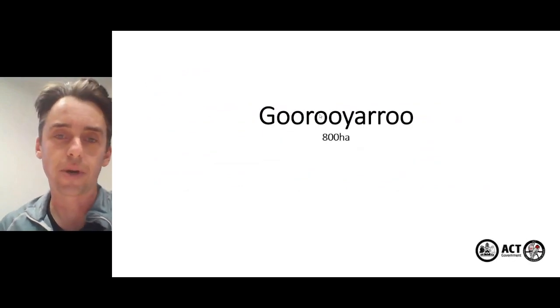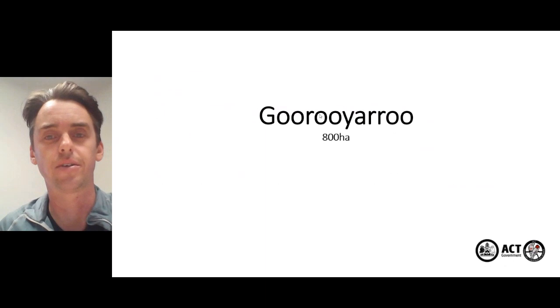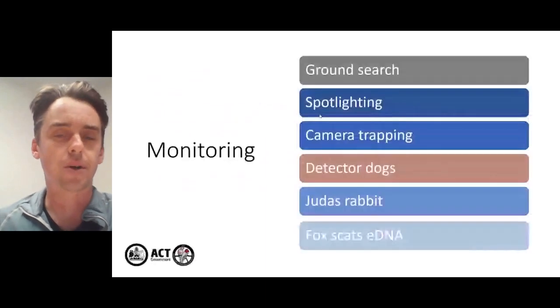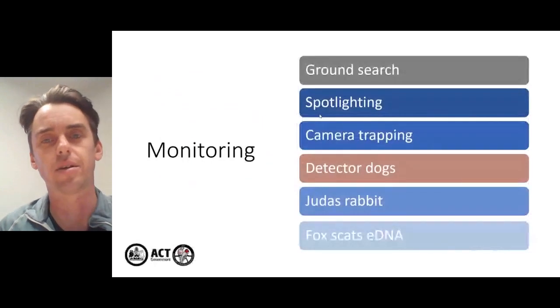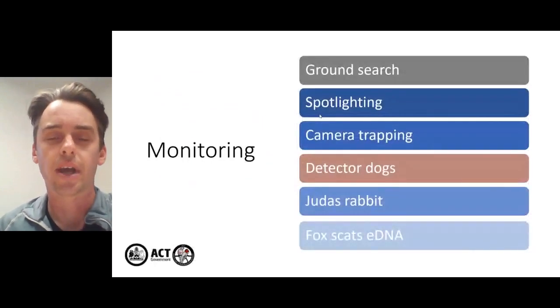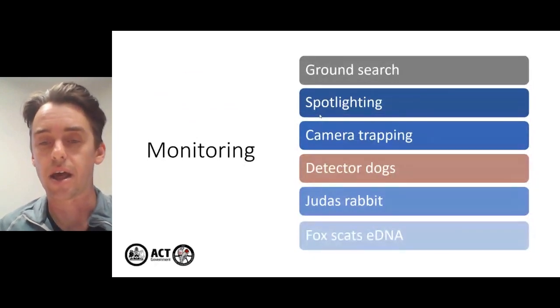Fast forward to 2019 and the Goorooyarroo Sanctuary just south of Mulligan's. We undertook a whole raft of monitoring methods including ground searches, spotlighting and thermal, camera trapping, use of detector dogs, again the use of Judas rabbits, and finally fox scat eDNA.